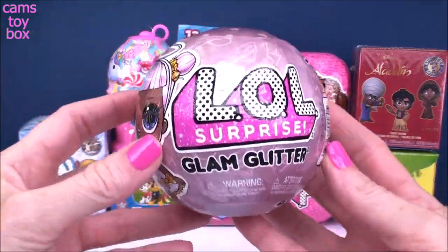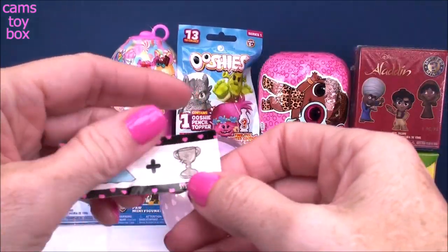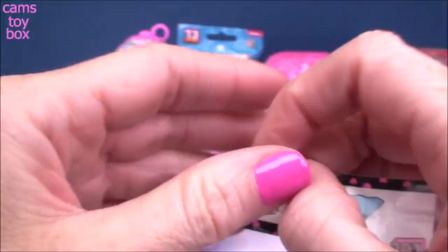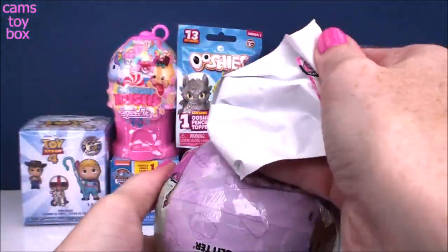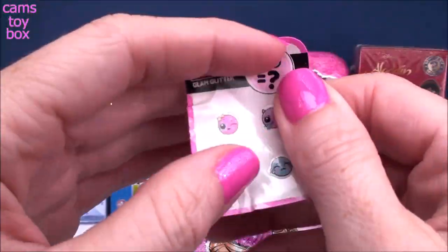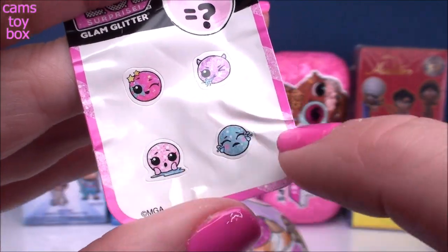Let's start off with our LOL Surprise Glam Glitter Series. Check out our secret message on this one — a pretty blue dress plus an award trophy, and this one stands for Dress for Success. On to the next layer we get the little sticker sheet, which shows us the different features our doll could do: color change, spit water, tinkle, or cry.